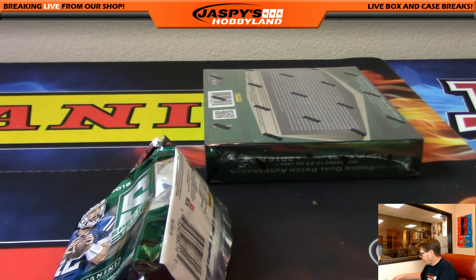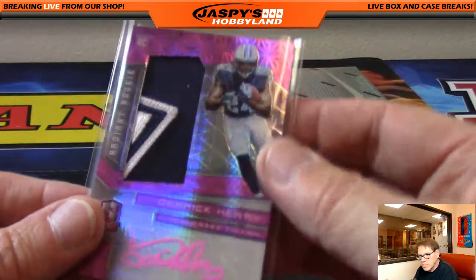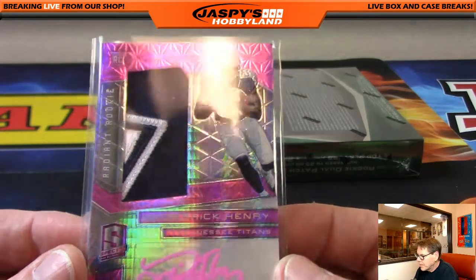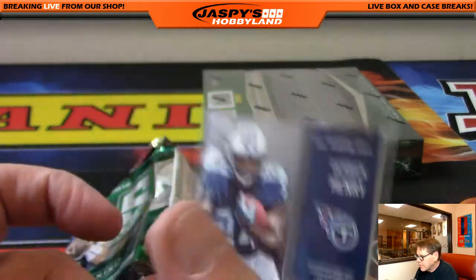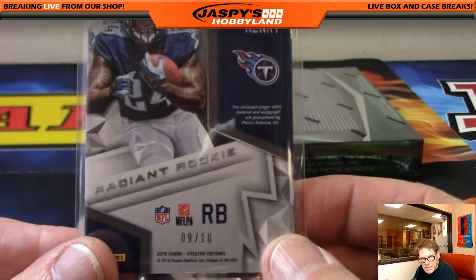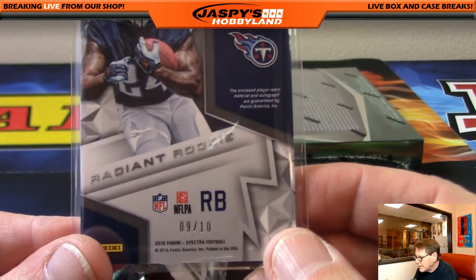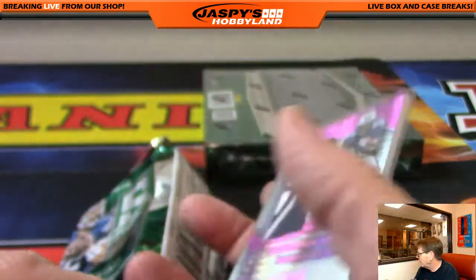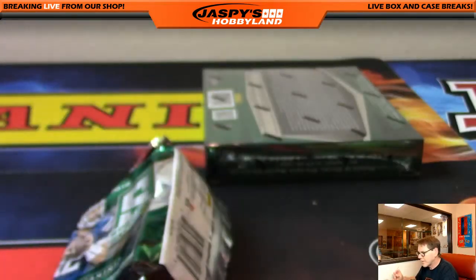Derrick Henry — were you sleeping, J-Mac? It's a nice card. That's a nice patch, pink prism, 9 of 10. You were sleeping, yeah? Nice hit. There you go. Got a few hits out there.